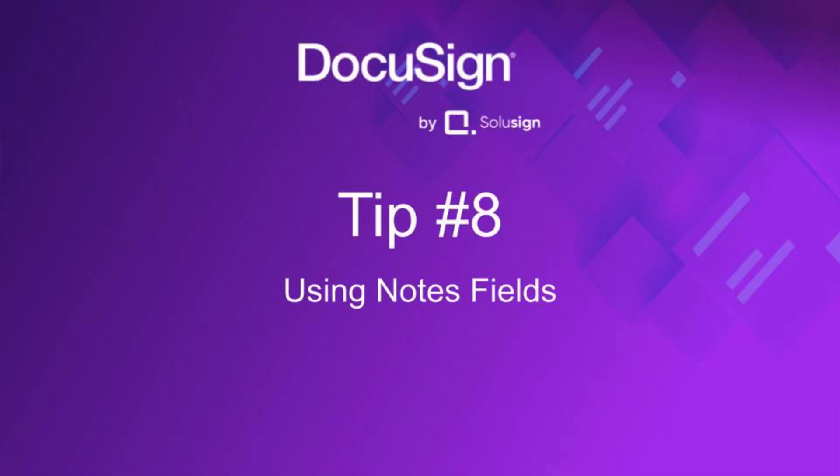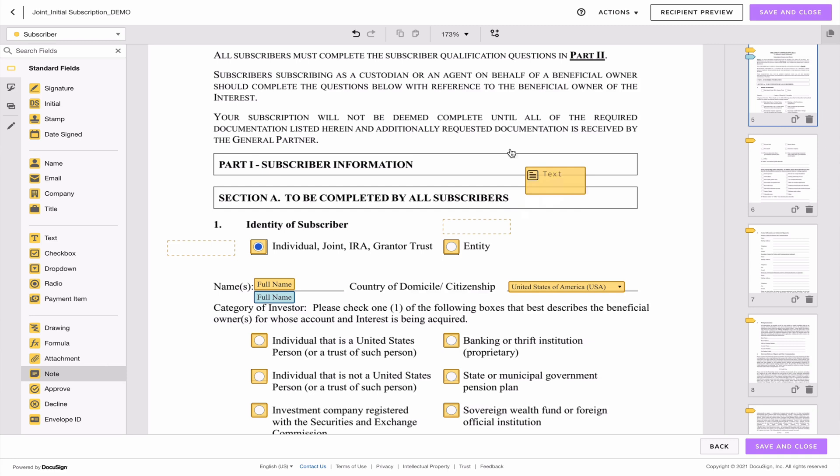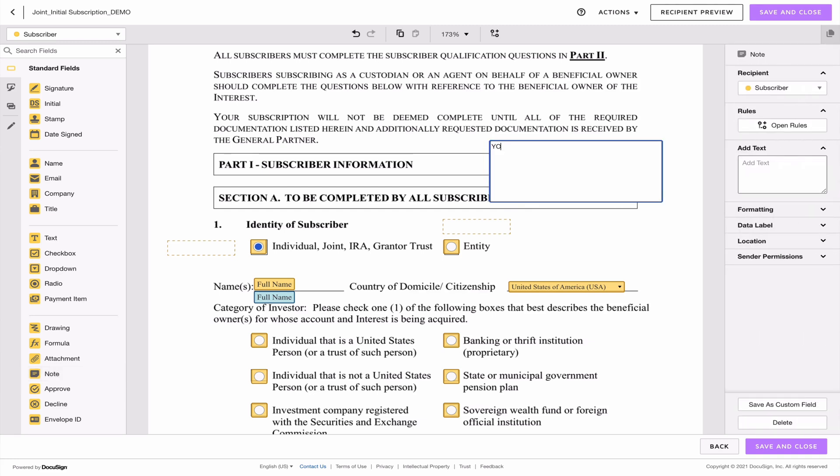Tip eight: use note fields. If you think your signers might be confused about something on your documents and want to provide more information without editing the document itself — which isn't always possible with federal or third-party forms — you can add a note field containing as much guidance as you want. The content of this field won't appear on the actual document but will be captured on the audit trail.